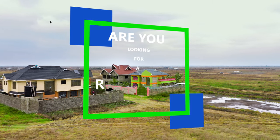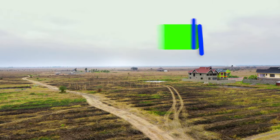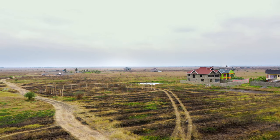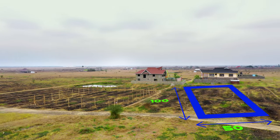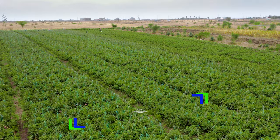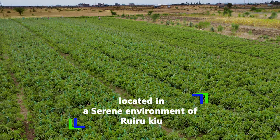Are you looking for a residential home? P&G Consultants brings to you Sikunjema Gardens. Sikunjema Gardens are 50 by 100 plots at Kenya shillings 1.2 million, located in a serene environment of Rui Rukyu.